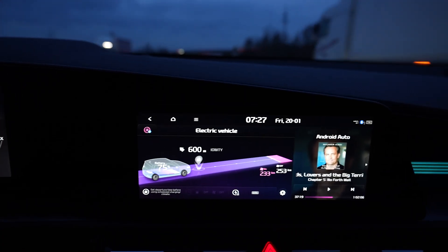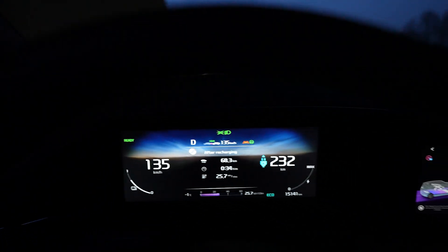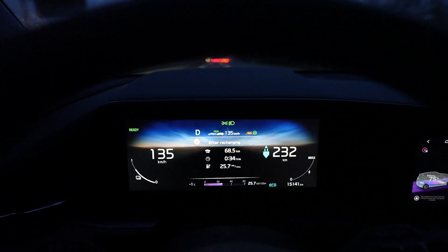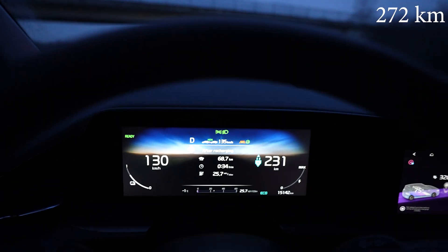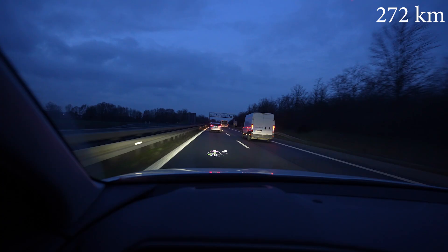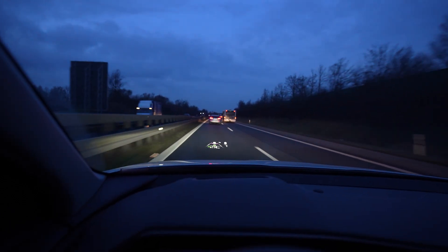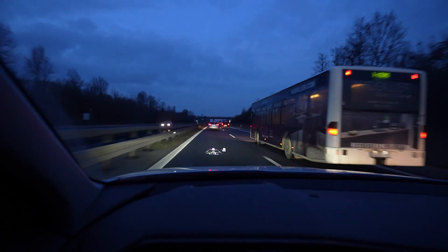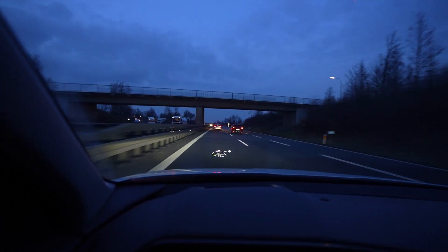I'm at 75%, still driving 135, consumption is 257 watt-hours per kilometer, 68 kilometers driven. Climate is still the same setting. Driving is okay, it's a bit of traffic but usually I can drive 135. Listening to Audible — a Matthew Perry book.